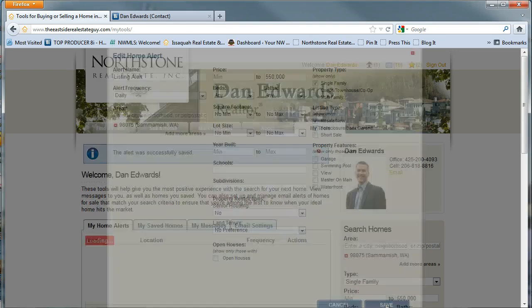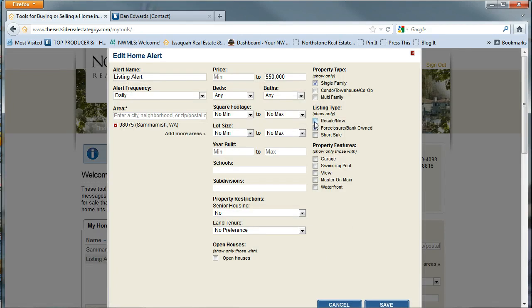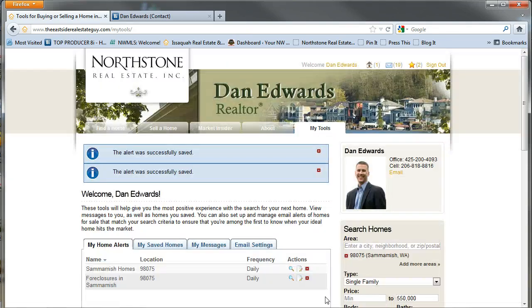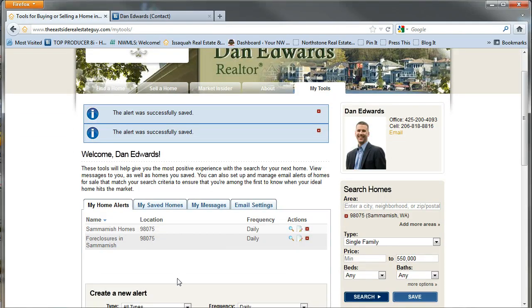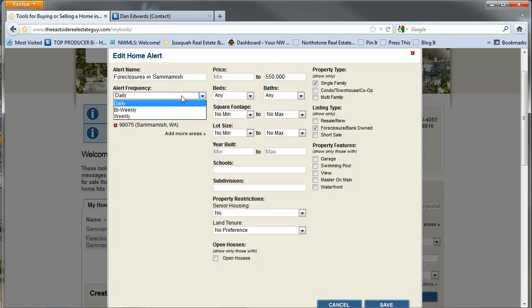You can save it and you can also rename it. The frequency can be modified as well to bi-weekly or weekly.